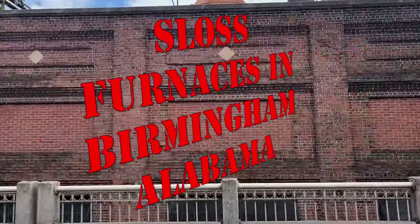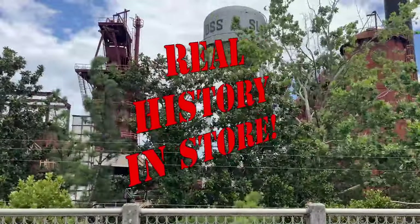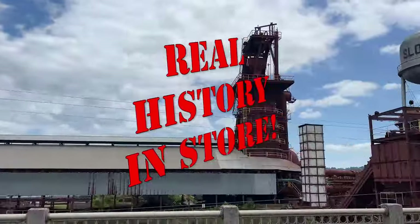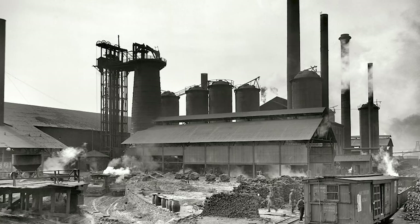Exploring Sloss Furnaces — abandoned pig iron furnaces — 2024. Join us on a thrilling adventure as we explore the eerie remnants of Sloss Furnaces, an abandoned iron plant frozen in time.